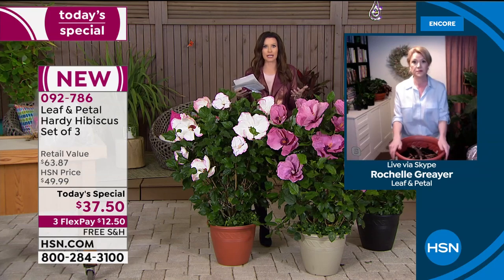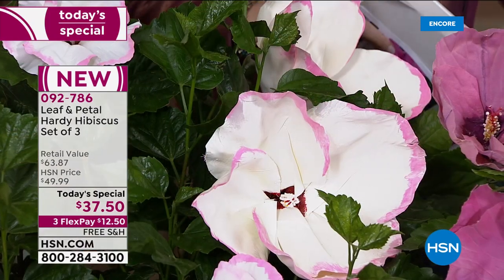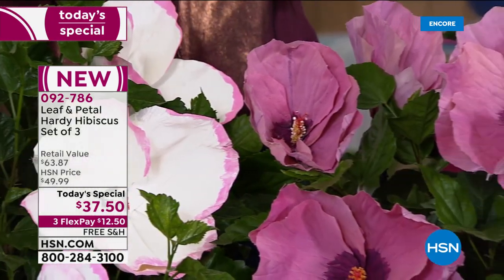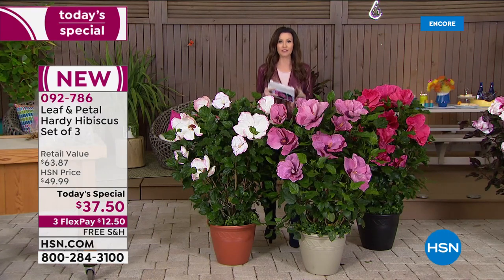So easy. And I just love that 'hardy' is in the title — that makes me feel so much better about it. Everybody can have that tropical hibiscus. We have two different options, and everybody's going to get three. This is the Star Bright option. This one has Ballet Slippers. We're going to show Berry Awesome for you — we've got close-ups of what they look like.